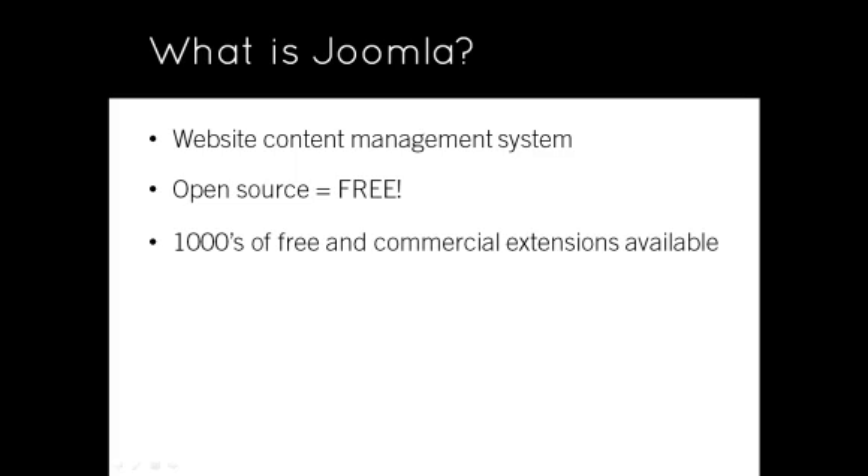There are also thousands of third-party extensions available that provide additional functionality, such as feedback forms, e-commerce, photo galleries, membership sites, location maps, calendars, banner ads and much more. Many of these extensions are also free, but some are commercial and need to be purchased.